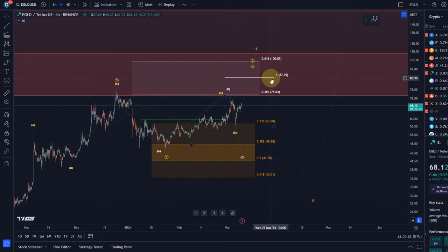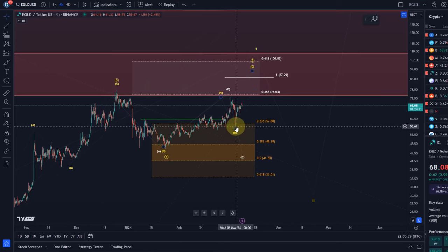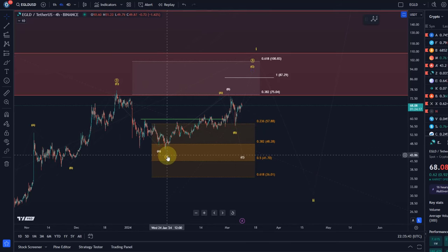Another way of measuring the target gives me a $100 level. So between $87.30 and $100 is where I would like this wave five to end — but the condition is that the $57 swing low is holding. Below that level, I think we are going to get a reset of wave four.